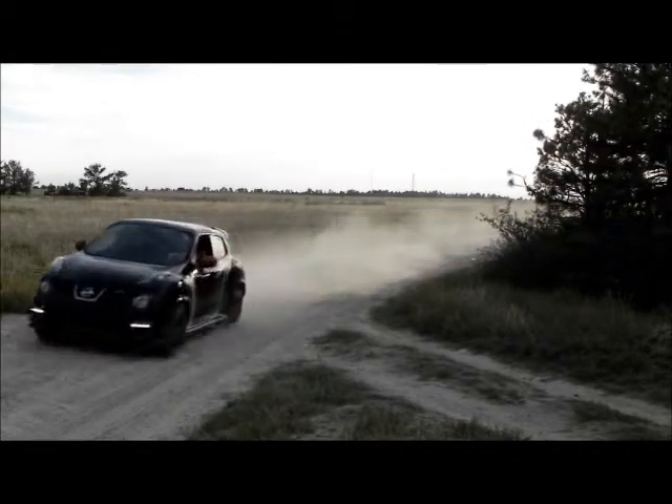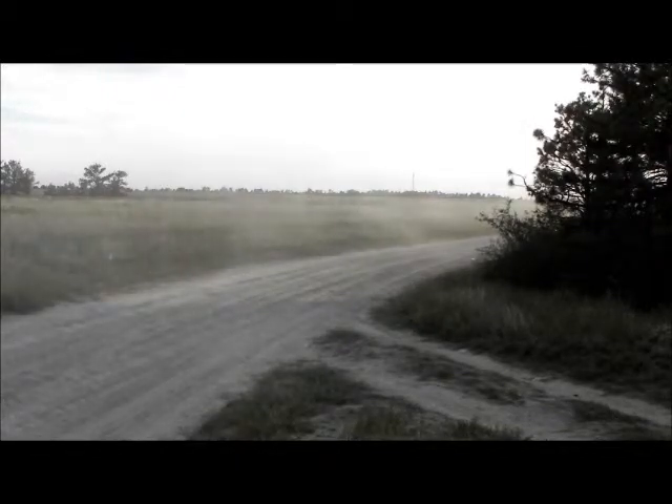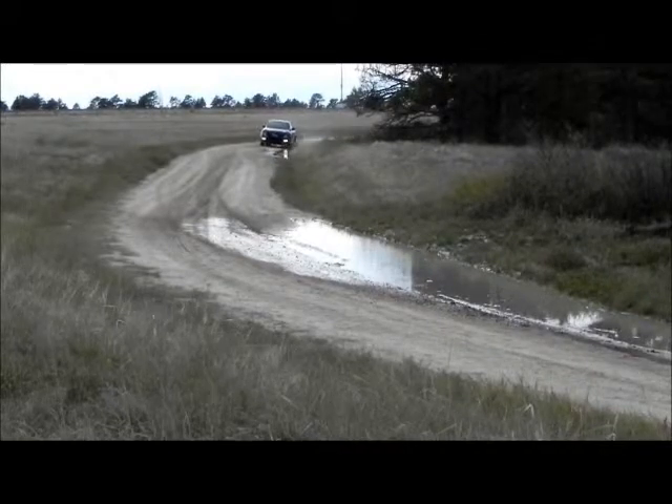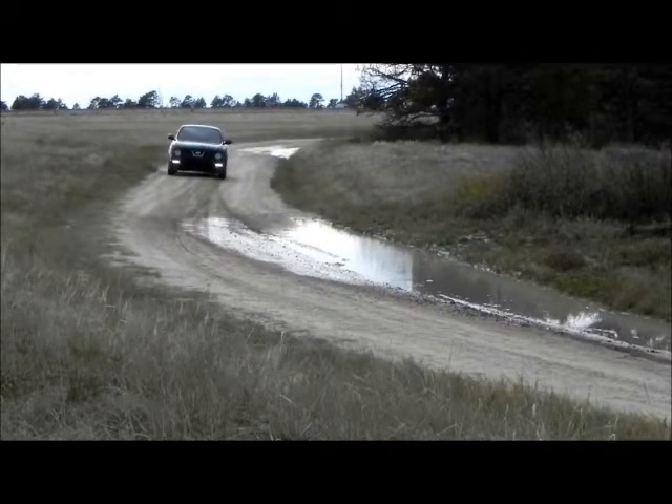Generally, if a vehicle handles pretty well in light mud or a wet dirt road, it will do well in the snow. And the Juke does very well, so it's a good vehicle for Wyoming drivers. It gets good highway mileage, about 30 miles per gallon on the highway.